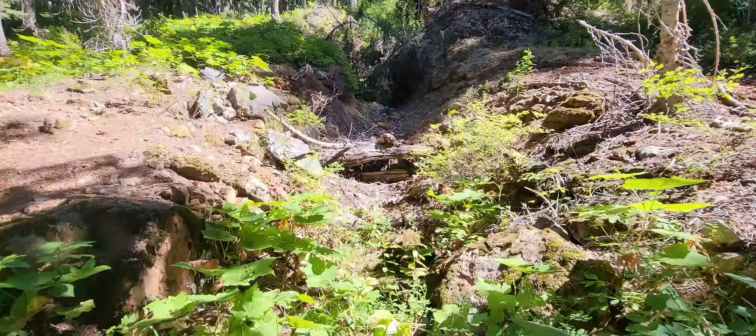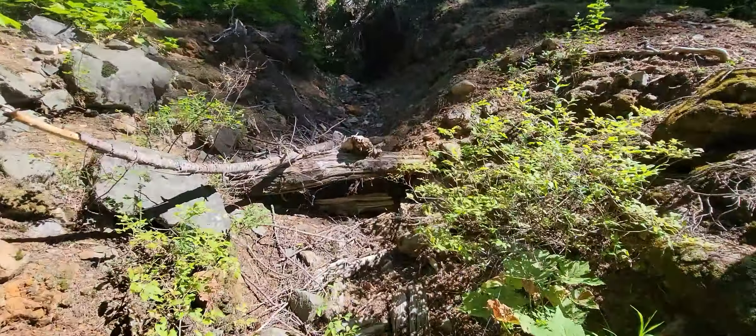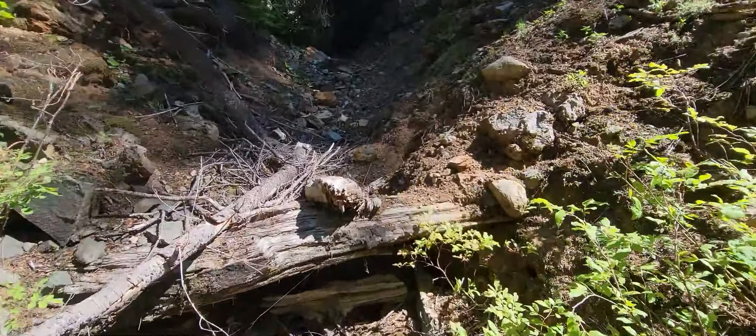Hey everyone, it's Tim with Ghost Towns of Washington, and today we are in the Caleelum Mining District. We are headed up to a 1930s era mine called the Silver Creek Mine, which is a gold and silver property. We're happy to have you along, and we hope you enjoy what we have to show you this afternoon.